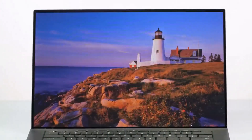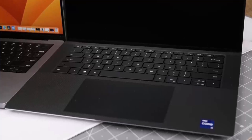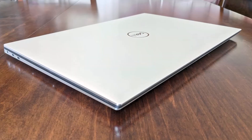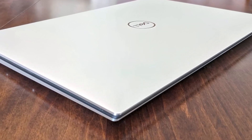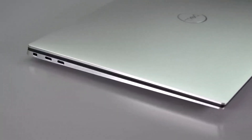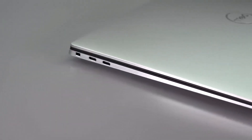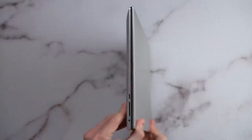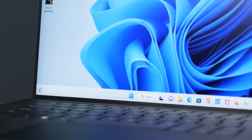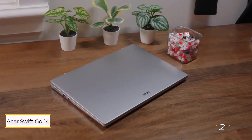The XPS 15 excels at tasks like photo editing and graphic design, rendering every detail with precision and clarity to ensure your creations shine. While its battery life of 8 hours and 58 minutes may not break records, the XPS 15's performance and stunning visuals justify its starting price of $1,499. Opting for the OLED display variant bumps the price to $2,799, but for pros seeking top-tier visual fidelity, it's a worthy investment.